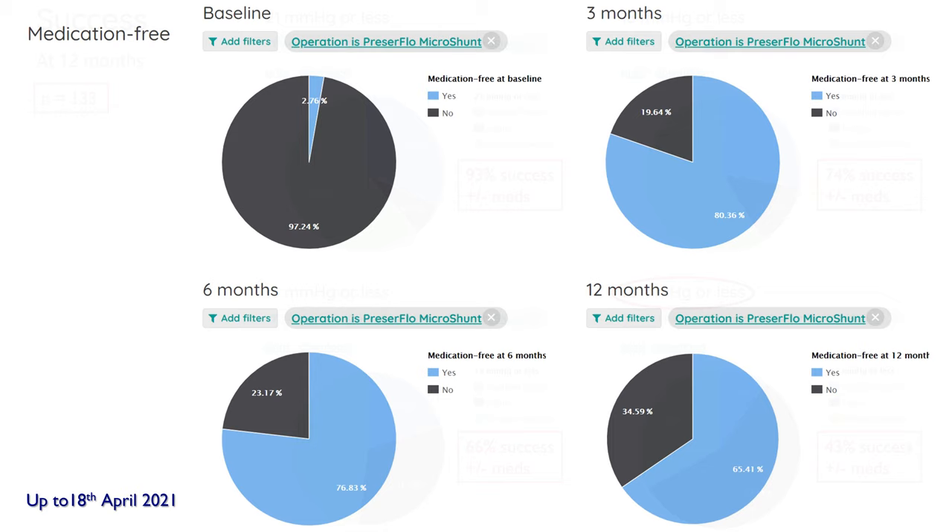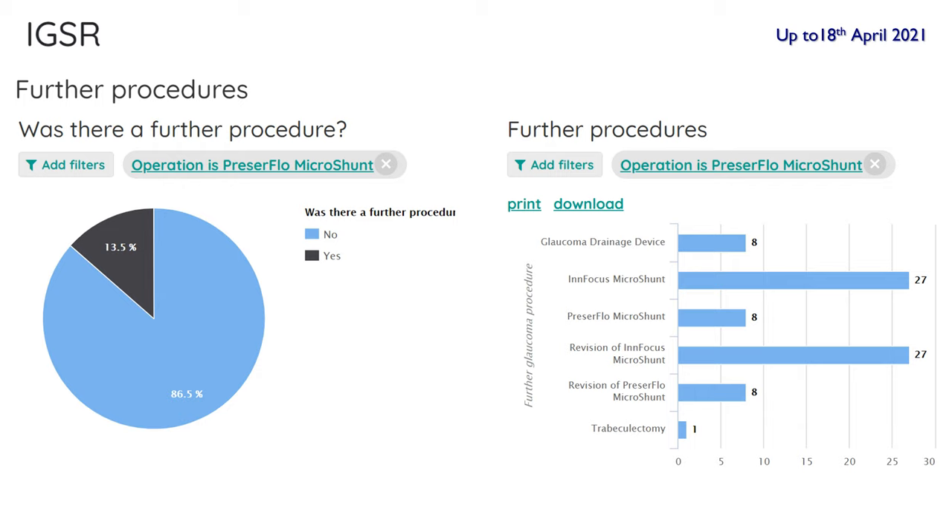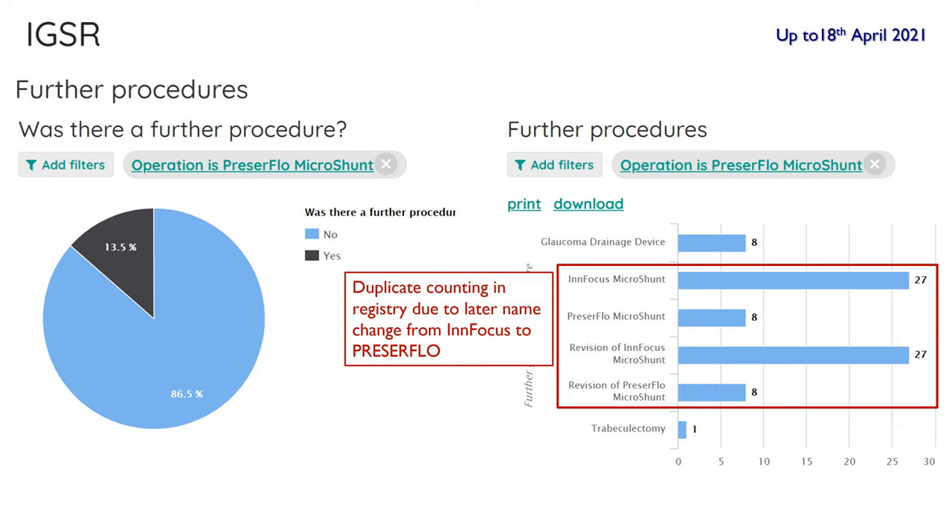At baseline, 97% were on medication. At three months, 80% were medication-free; at six months, 77% were medication-free; and at approximately one year, almost two-thirds were medication-free, which I think is quite impressive. Regarding further procedures: in 13% of cases a further procedure was required, and in 86% it was not. Further procedures included the listed options — there are some duplicates because of the change in name from InFocus to Preserflo, and the registry recorded some of these procedures twice.